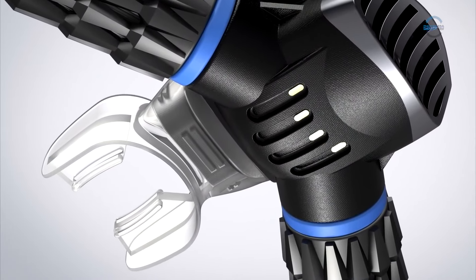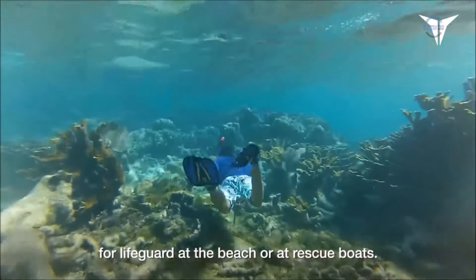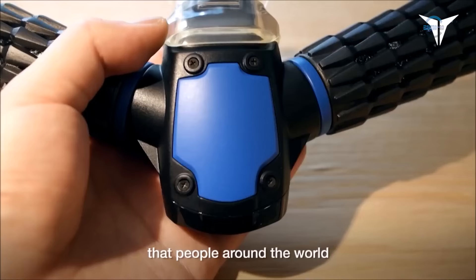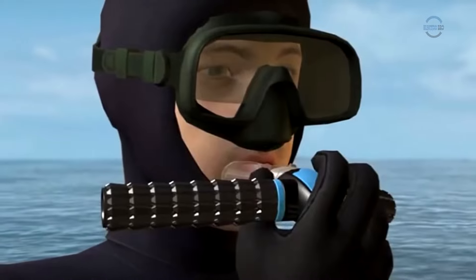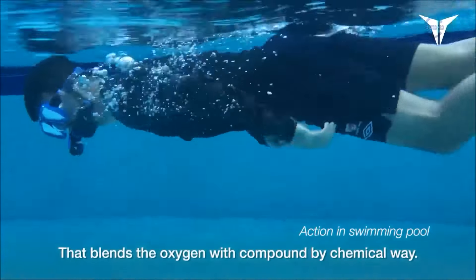All they need to do is bite a plastic mouthpiece, while two offshoots on the side of the device will start filtering the oxygen, akin to amphibian gills. The flank surface of the device has several holes at the top, through which water enters the internal compartments which generate oxygen. The remaining liquid goes back.